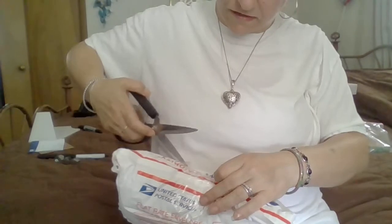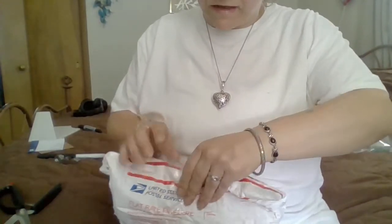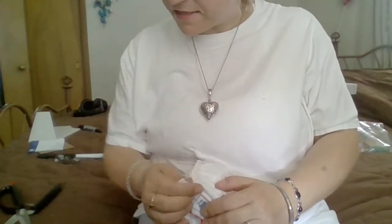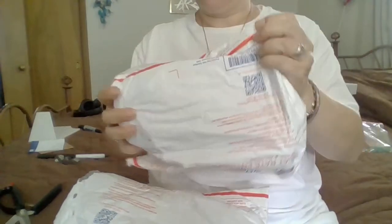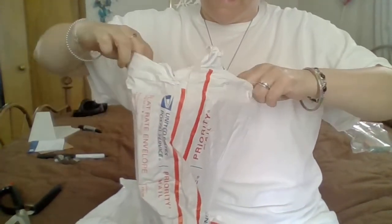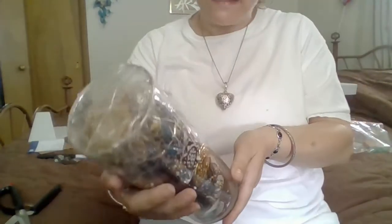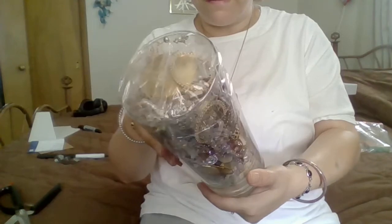Let me bring you down a little bit so you can see what I'm doing. Packaged very nicely. From what I've experienced, everything he says is legit. I love doing these because it's like Christmas. I actually seen this listed and was hoping that he sent this to me.